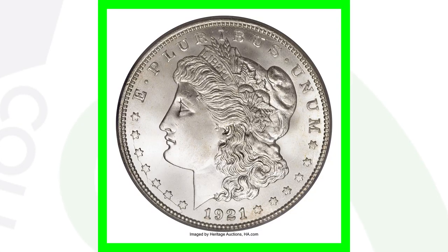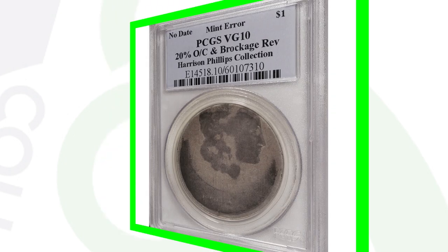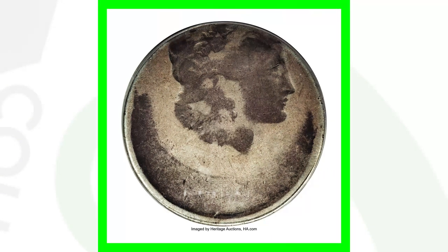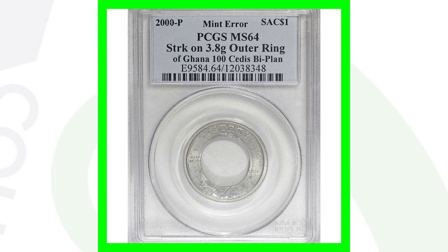Next is a Morgan dollar. Here's what a typical Morgan dollar looks like, and here's what this one looks like — you can obviously see the error. It's been struck 20% off-center and has a brockage on the reverse. It's not in the best condition, but it's a super awesome error, and this Morgan dollar sold for over $12,000.